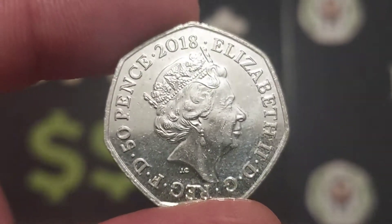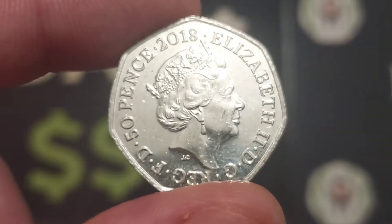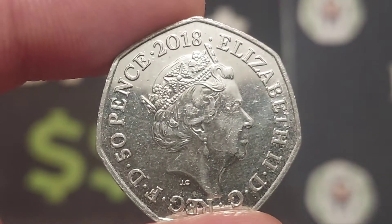Hi guys, Dan's Dollars here, a very good evening to you all. I hope you've all had a really nice day. A huge shout out to the winner of the X4X Marks the spot 10p coin earlier. If you haven't yet checked it out, definitely do head over to that video.